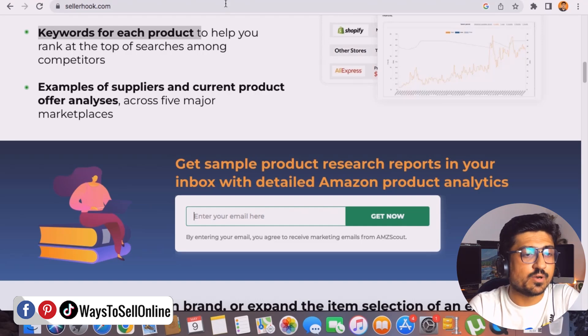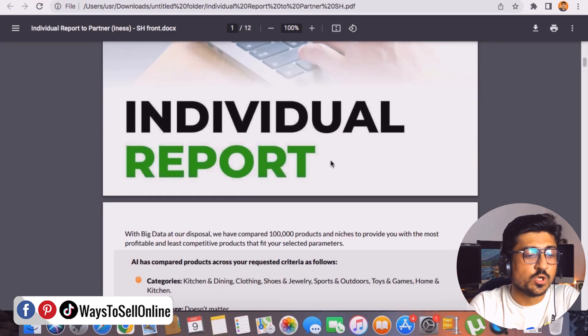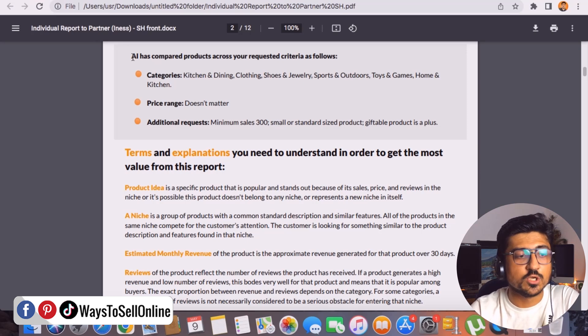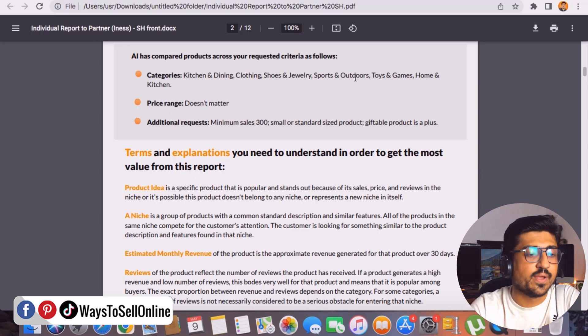Here is the sample report — Seller Hook by AMZ Scout. This report consists of 12 pages. Page one has the title cover. On page two, you can see the criteria — price range, category, and additional requests that you provide to the team, and they search products based on that criteria. The category criteria here was kitchen and dining, clothing, shoes and jewelry, sports and outdoor, and so on. Price range doesn't matter, and the additional requirements were minimum 300 sales per month, small or standard size product, and giftable product as a plus point.